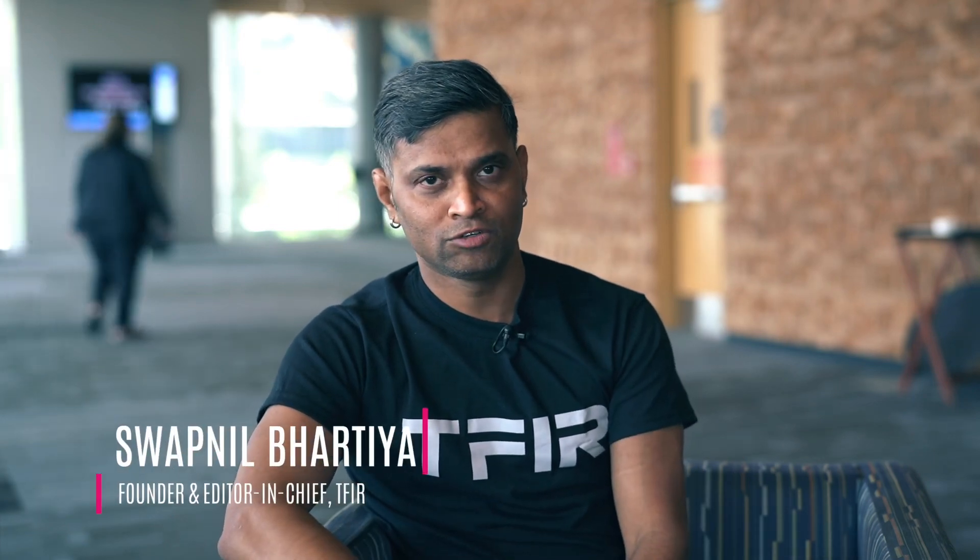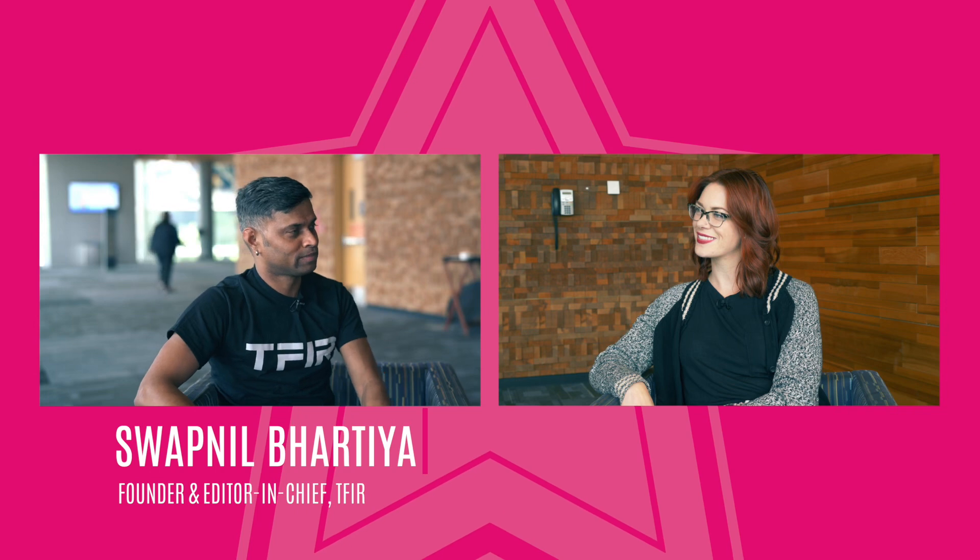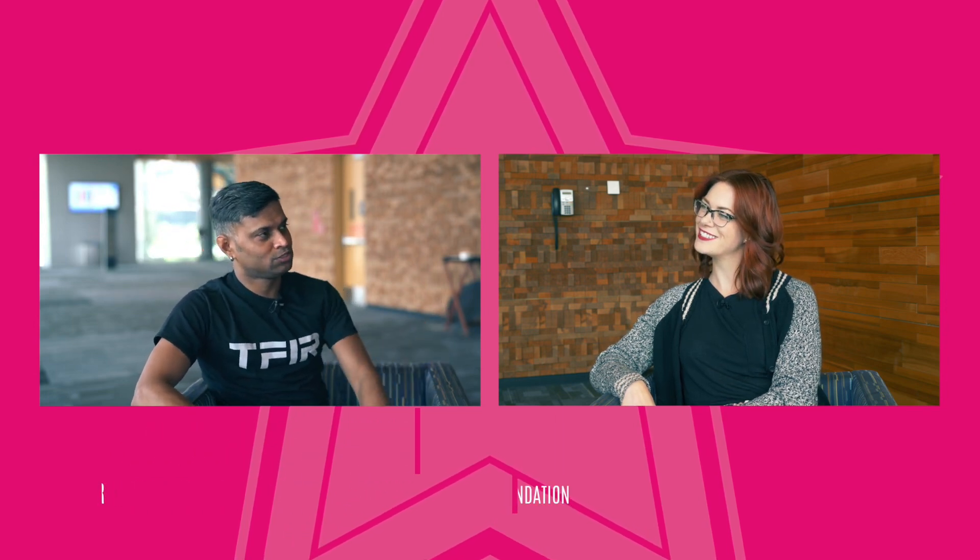Hi, this is Abhil Bharti and we are here at Open Source Summit in Vancouver. Today we have with us Anne from the OpenStack Foundation. Tell us what do you do at the OpenStack Foundation?